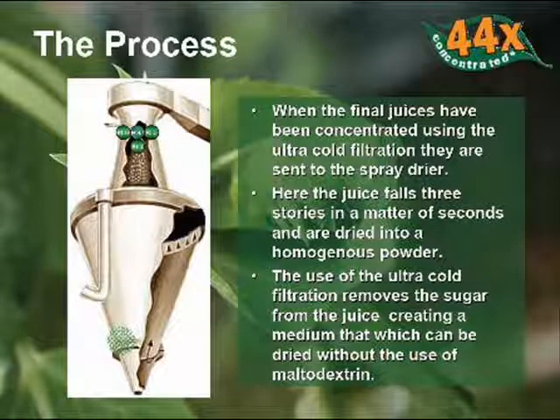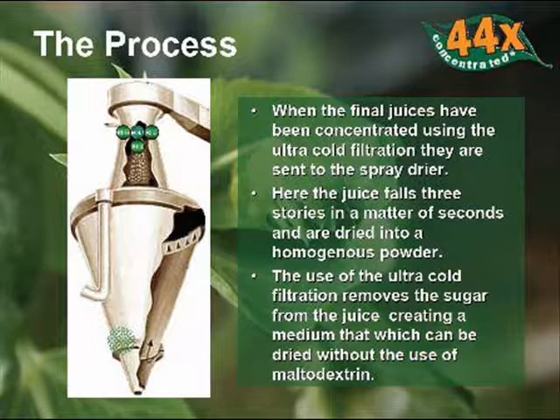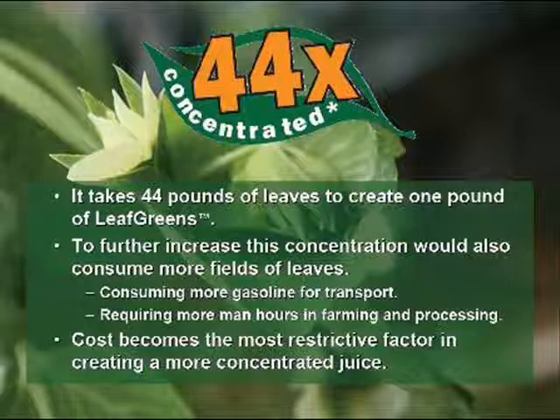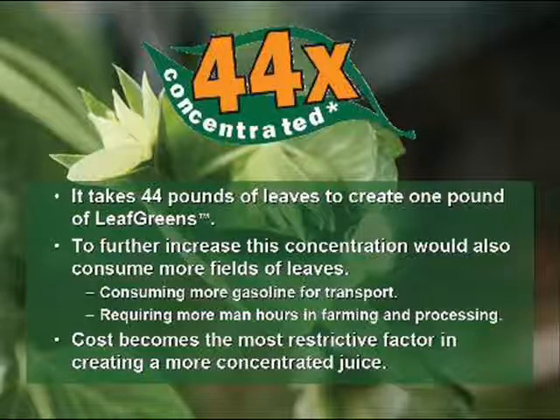Once separated, the final nutrient mix is then quickly dried at a low temperature. It takes 44 pounds of leaves to create 1 pound of LeafGreens — a 44 times concentration. Or think of it as a big bag of leaves weighing 22 pounds, conveniently concentrated into an 8-ounce container.